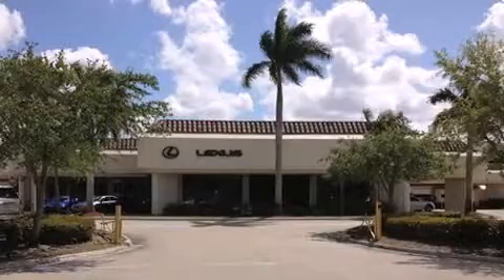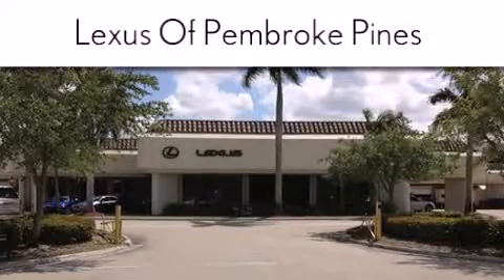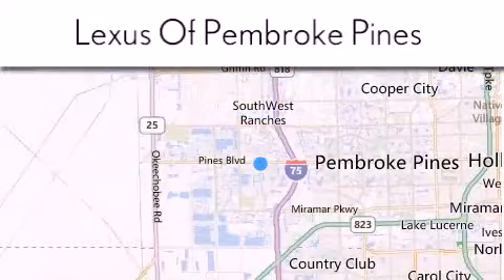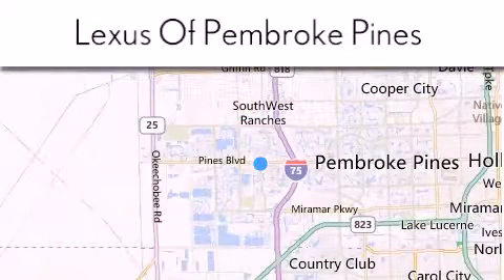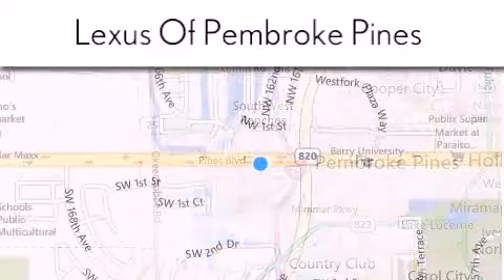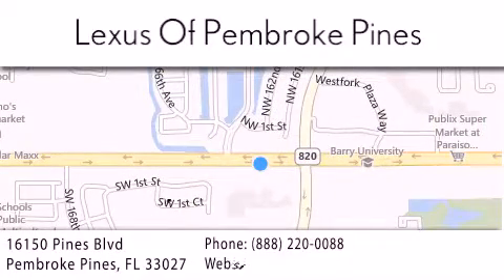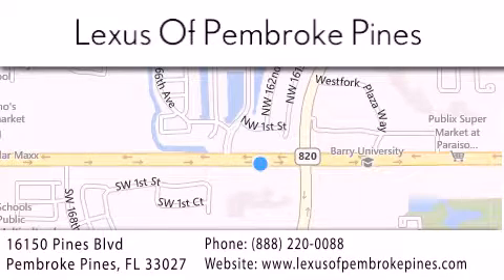Thank you for considering Lexus of Pembroke Pines for your next new or pre-owned vehicle. If you have any questions, please visit our website, give us a call, or stop by our dealership. We are located at 16150 Pines Boulevard in Pembroke Pines, just one mile west of I-75. We look forward to serving you.